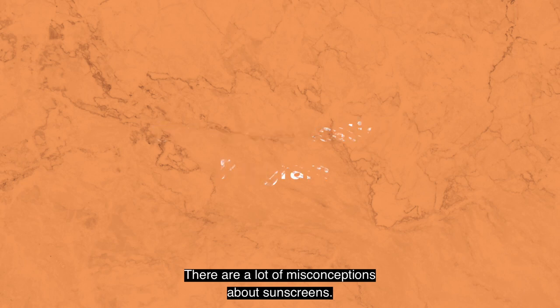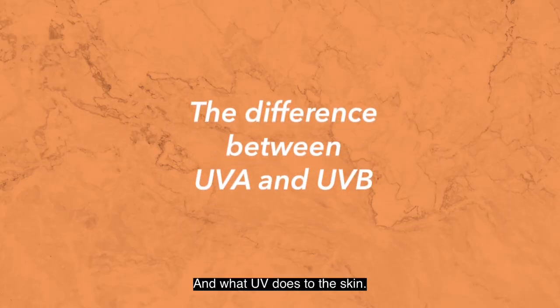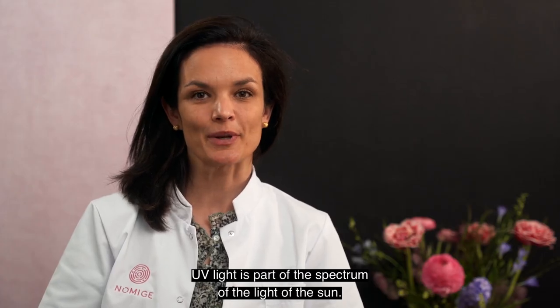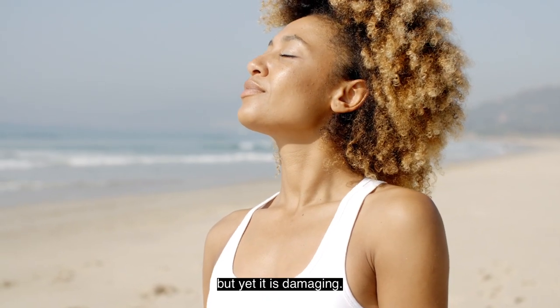There are a lot of misconceptions about sunscreens, but first let me explain the importance of sunscreen and what UV does to the skin. UV light is part of the spectrum of the light of the Sun. It is invisible to the naked eye, but yet it is damaging.